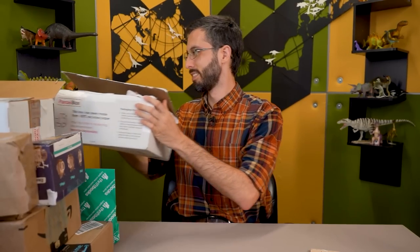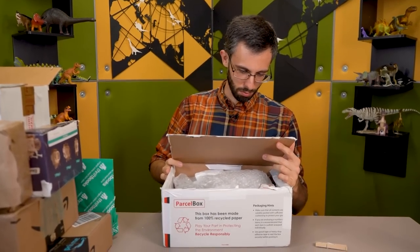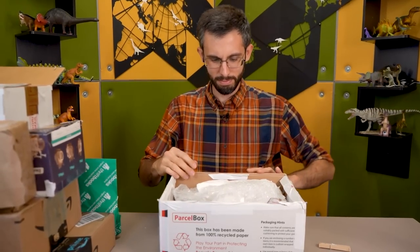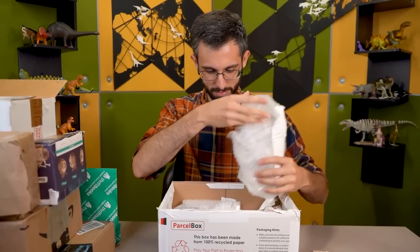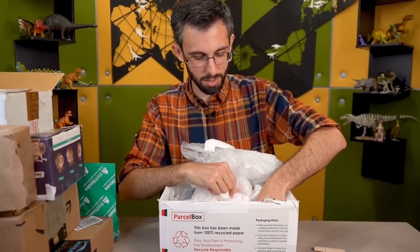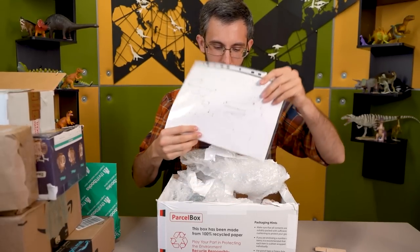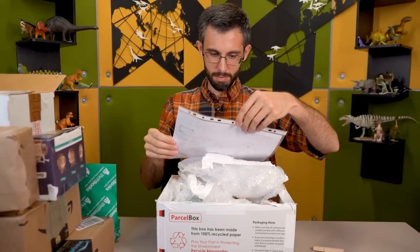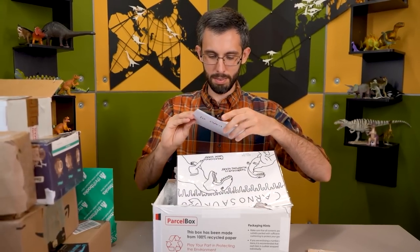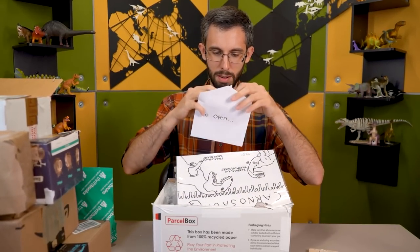We got some mail and we're going to open it. I think that's how I started the last one. This one's from London. Oh, there is correspondence. I'm not open, I'm Steven.